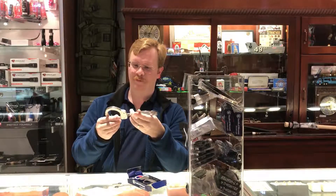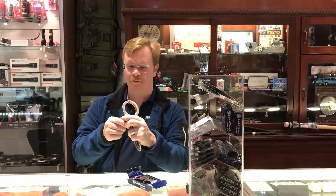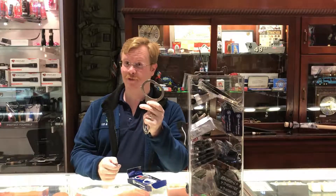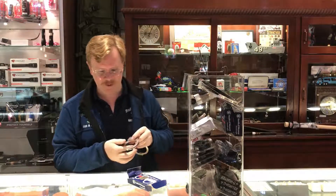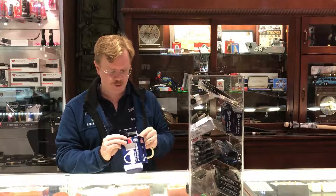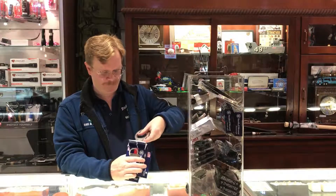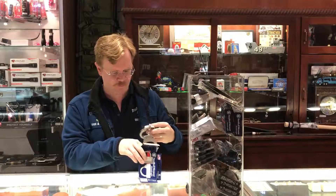Definitely pretty cool. Comes with a couple of keys. If you do put it on, make sure that you're within range of your keys, because there's no little safety button to get out of it — they're handcuffs. Definitely a cool item, something that you could use. I'll just let your imagination run wild. What could you use handcuffs for?